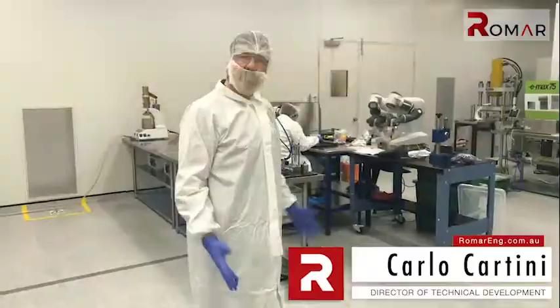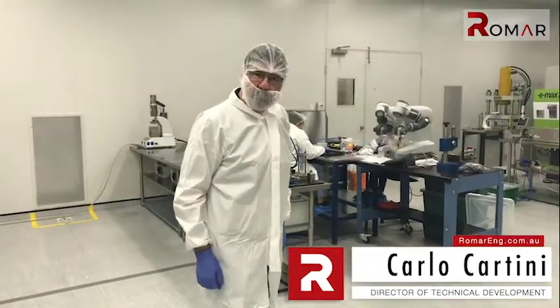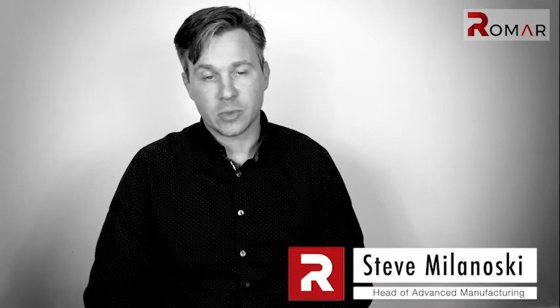Far and away, the strongest asset Romar has is the people. I'm really excited to be part of such a strong team — Alan and Neil, Carlo, and the entire design team. Out of all the engineering teams I've worked on, I can say that Romar is up there with the best. It's their practical approach to complex problems that really puts them head and shoulders above.